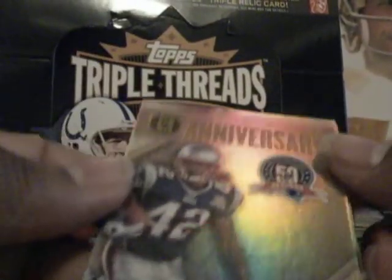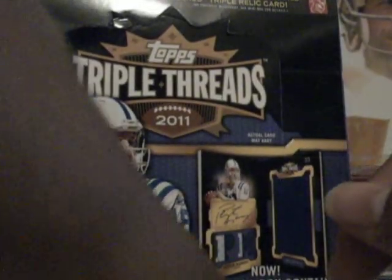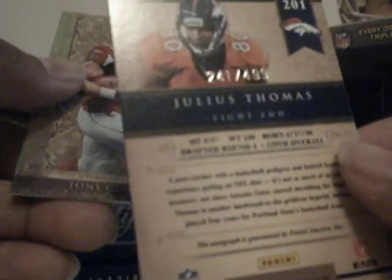And here is an insert — Golden Anniversary of Ben Jarvis Green-Ellis, number $2.98 of $2.99. The focus isn't as good without my other camera. And then there's Austin Pettis gold rookies, number $1.76 of $2.99. That's a hit — hits are down. Here's Julius Thomas rookie card, autographed, $2.41 of $4.99. And then Tony Gonzalez base card to $2.99.